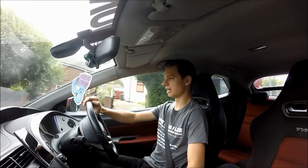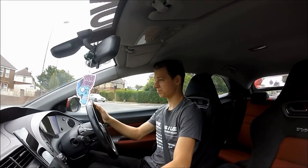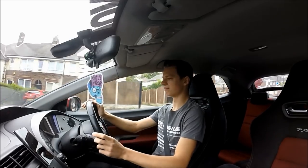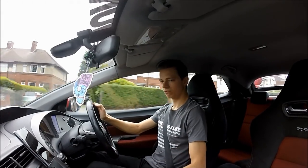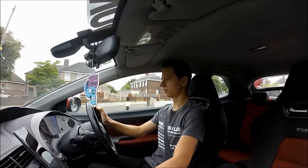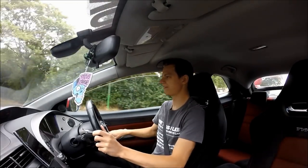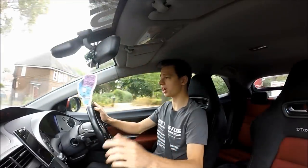It sounds really nice with downshifts. If I give it some in lower revs, it still sounds grunty. If I wind the window down a little bit as well, you can definitely hear the difference — but then back up because you probably can't even hear what I'm saying with the wind.